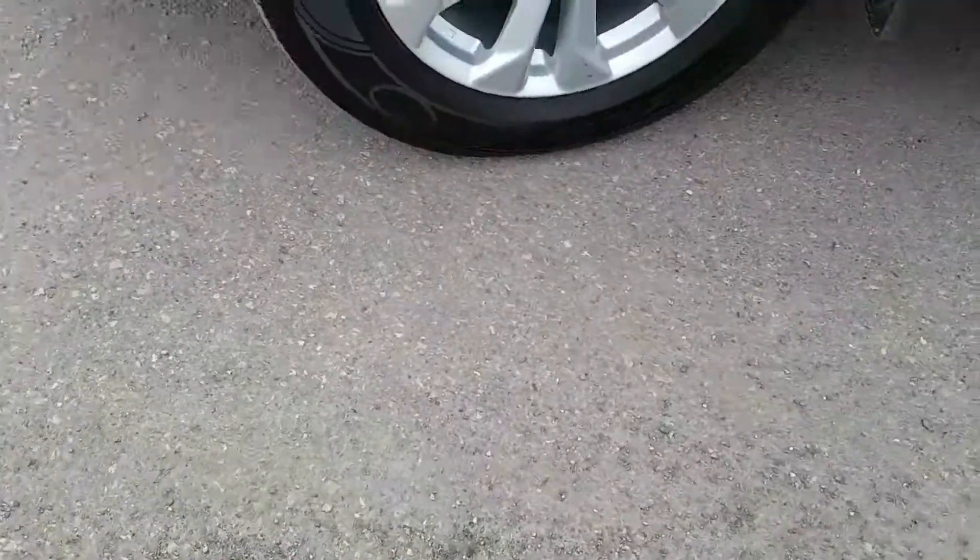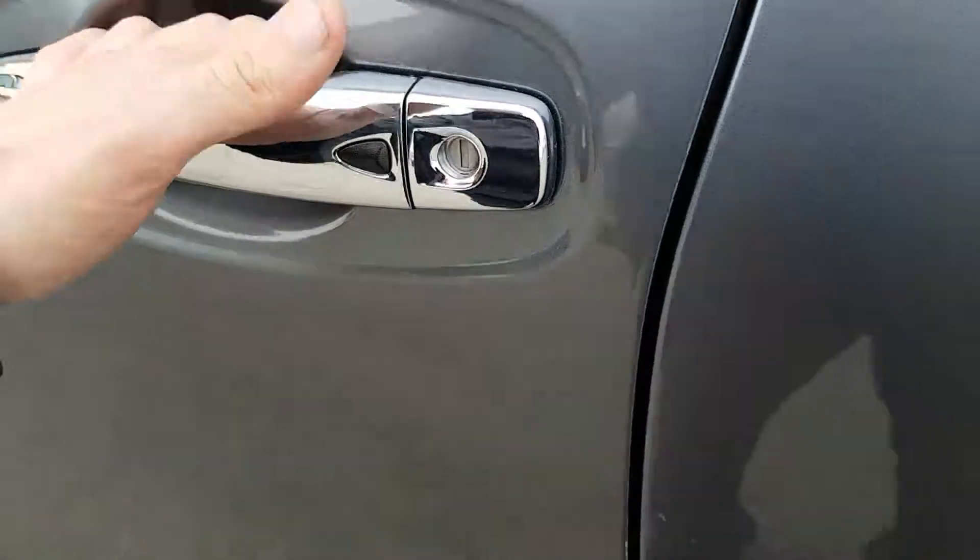On the side here we have our alloy wheels sitting on Goodyears, and push-button entry — once to lock, twice to unlock.